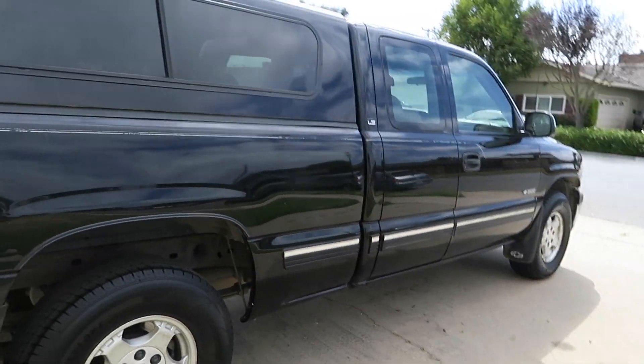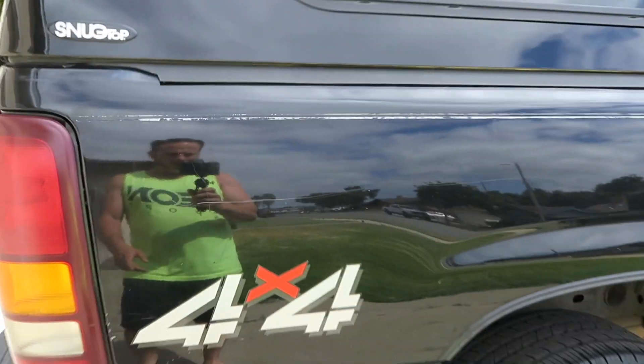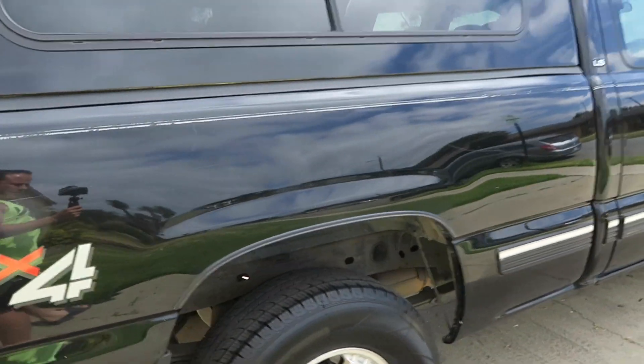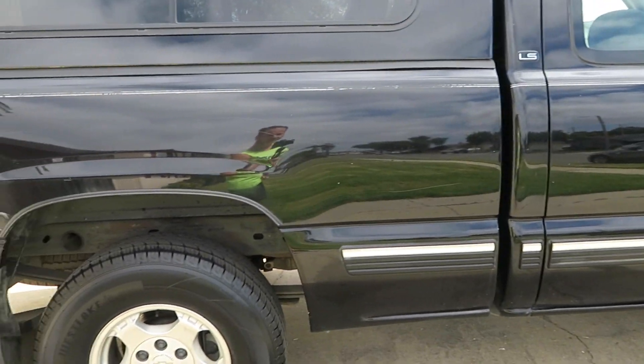I sold my '68 Suburban — if you follow my channel you would have seen that in a previous video — and I realized it's the first time I haven't owned a truck since I was 13. I'm 34 now, so it felt kind of weird.